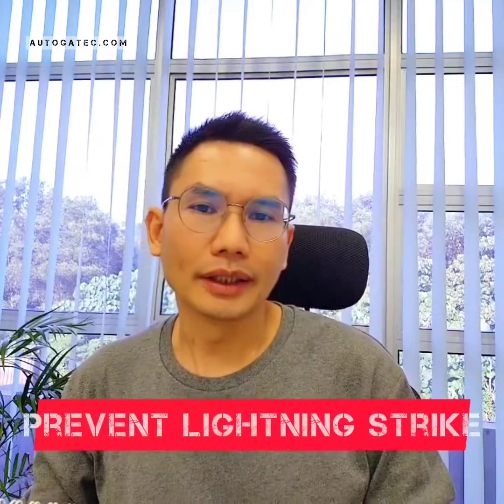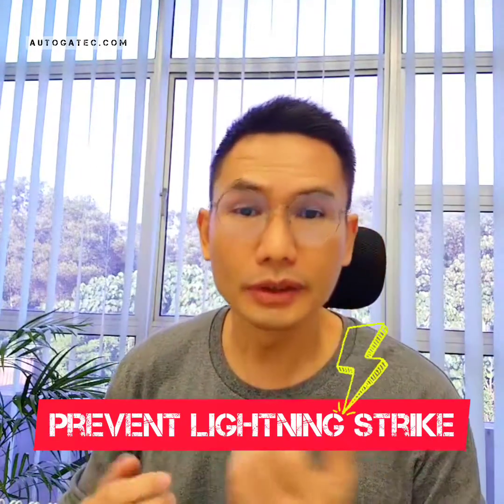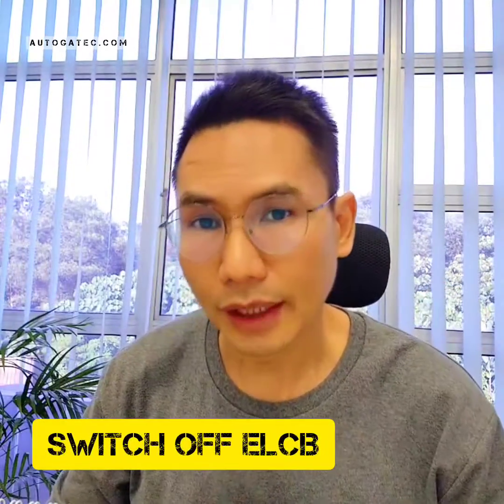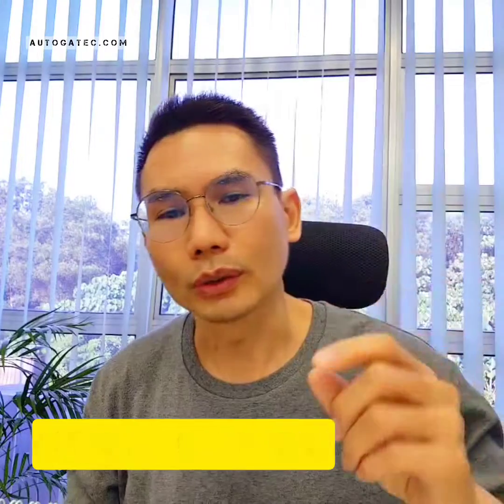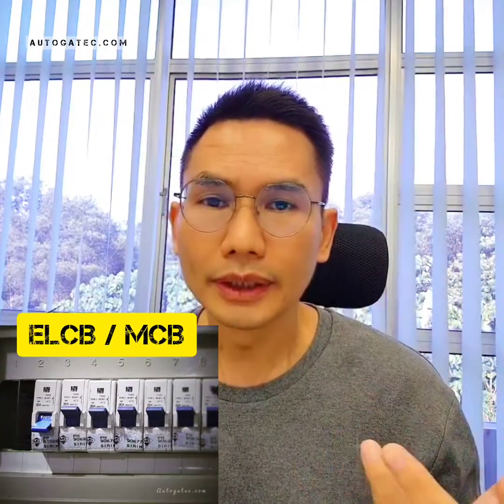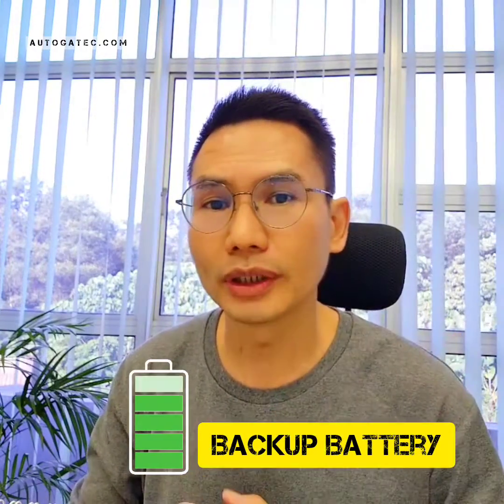How to prevent it — if you're at home and you see the sky is already very dark, you know rain is coming soon. You can switch off the ELCB for the auto gate as well. You can test which one it is and just turn it off temporarily. After the rain, you can switch it back on. Even though you turn off the ELCB, you can still use the auto gate because most auto gates come with a backup battery. In my experience, this can prevent up to 80% of lightning strike issues. Hopefully this video can help you all — thank you.